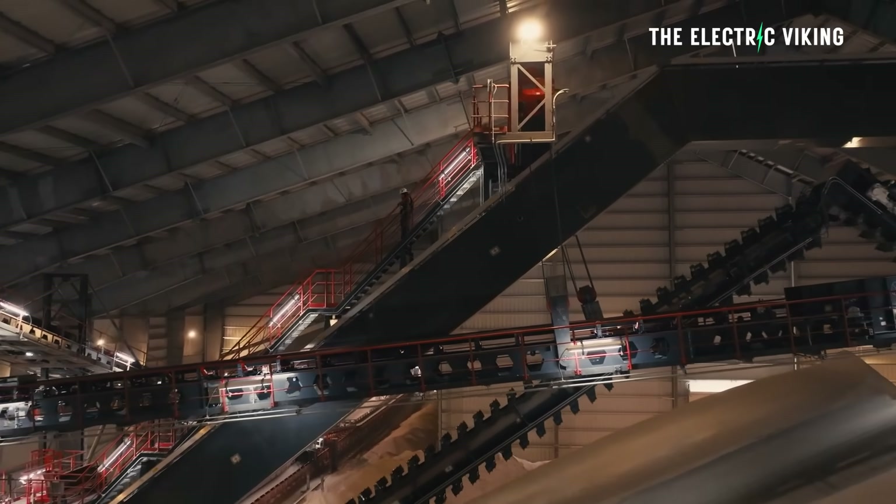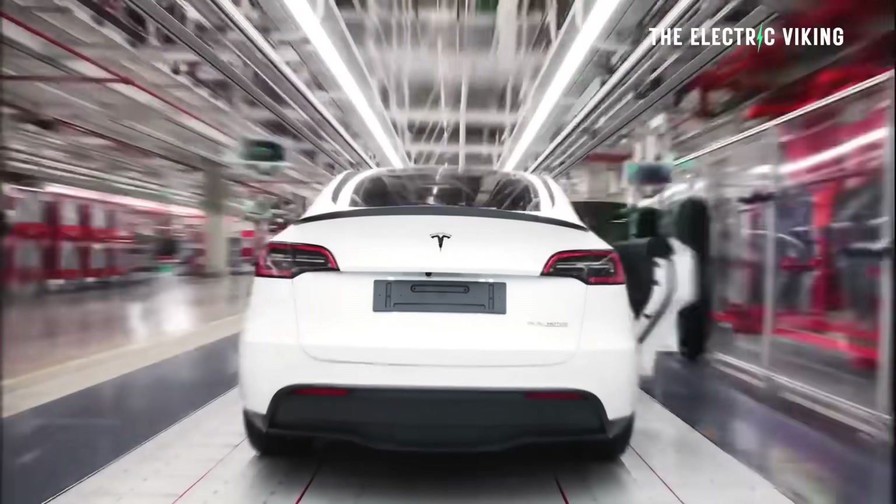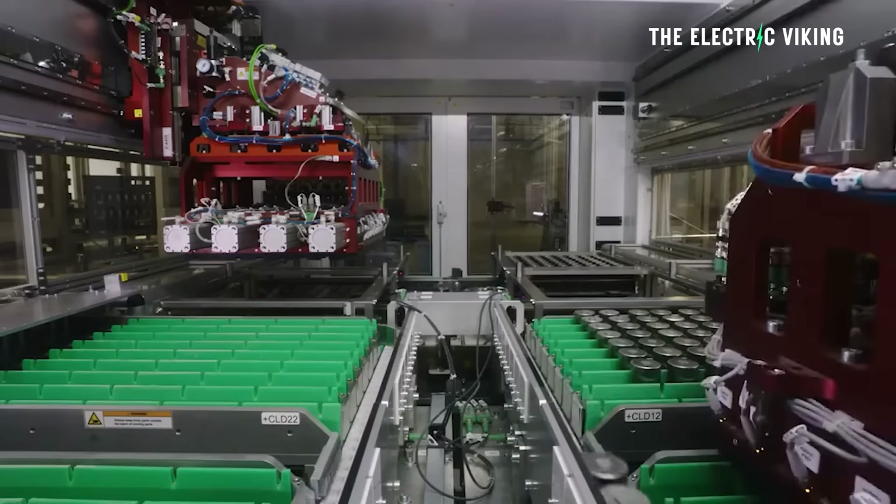In some ways it's a little bit revolutionary, kind of like Tesla's original cars with gigacasting and structural battery packs.